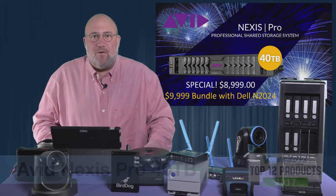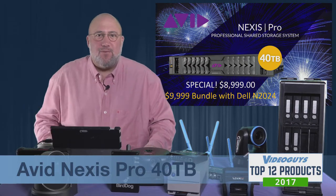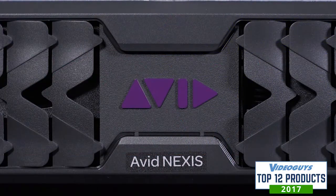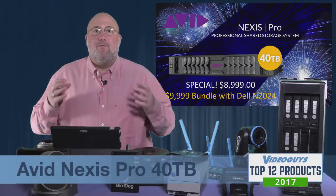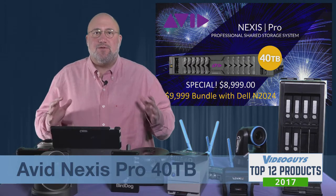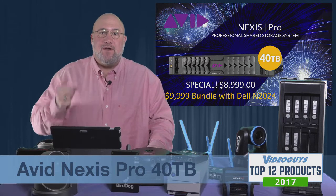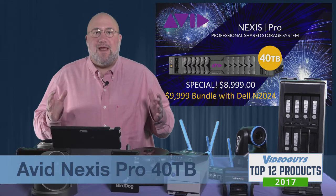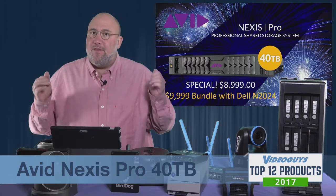The Avid Nexus Pro 40 terabyte Intelligent Shared Storage Solution is a VideoGuys Top 12 of 2017 winner. We loved the Nexus Pro when it came out with 20 terabytes, but now they've got 40 terabytes, and we found that's really the sweet spot. It's twice the storage and about 50% faster thanks to a firmware upgrade that Avid introduced mid-year last year, and we give it the thumbs up.